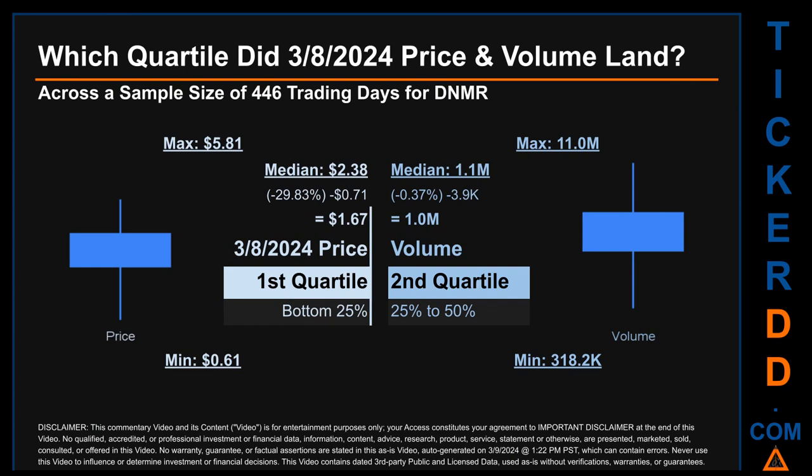Hello, my name is Maria. Which quartile did the March 8, 2024 price and volume land in, across a sample size of 446 trading days? The maximum end-of-day price for DNMR was $5.81 while the minimum was $0.61. Within that range, the March 8, 2024 price of $1.67 landed within the first quartile — meaning it was within the bottom 25% of all sampled end-of-day prices.